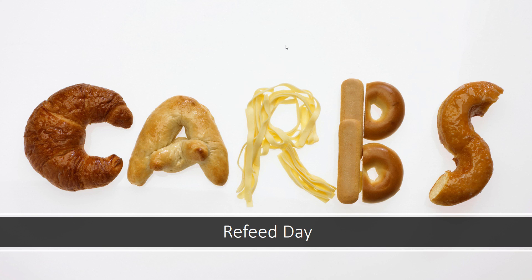Alright guys, in this quick video I wanted to go over a refeed day and why it's important for your fat loss success.